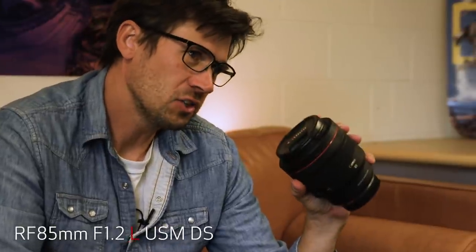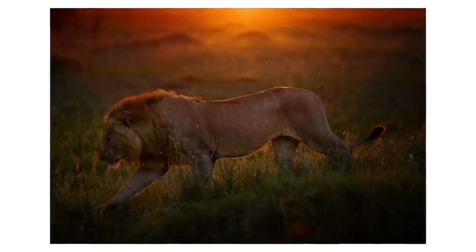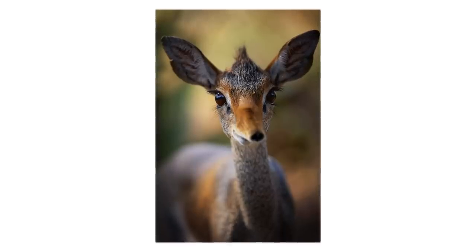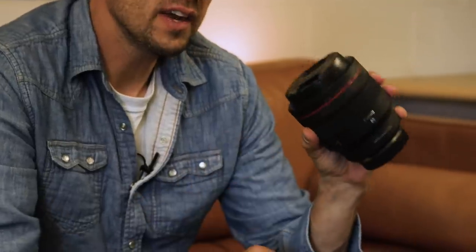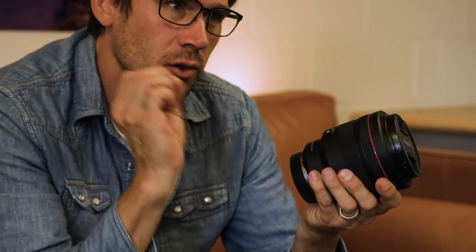I love this 85mm f1.2 — this is the defocus smoothing version. I love the look this lens gives you. It's great for portraits, great for advertising, and great if you just want to give something a completely different look. Typically, if this is on my camera, I'm working between f2.8 and f1.2. That's kind of why I like this lens — I love the look that it gives you.